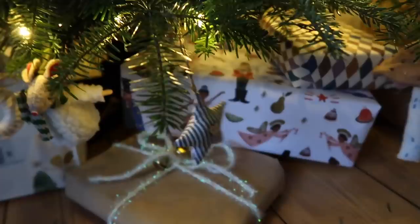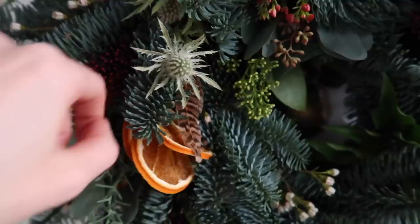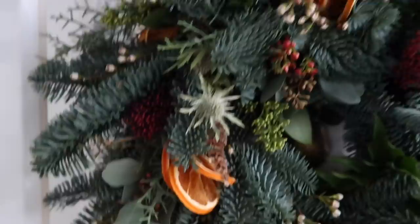I added the oranges I said I was going to add to this wreath — I found some wire and just poked them in. I think it looks much nicer with the pop of colour. And we've got more Christmas cards!